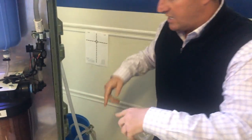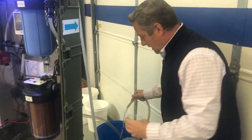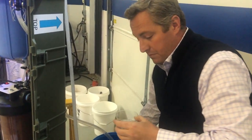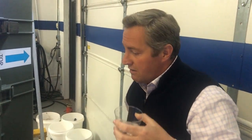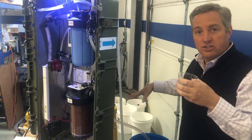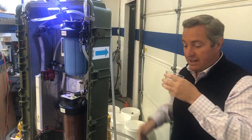Right now I've just got it going into this bucket, and this is what it's like. You just fill up your glass, your cup, and you're able to take a drink. It's going through all 14 stages, and regardless of the source, it produces clean drinking water that fast.